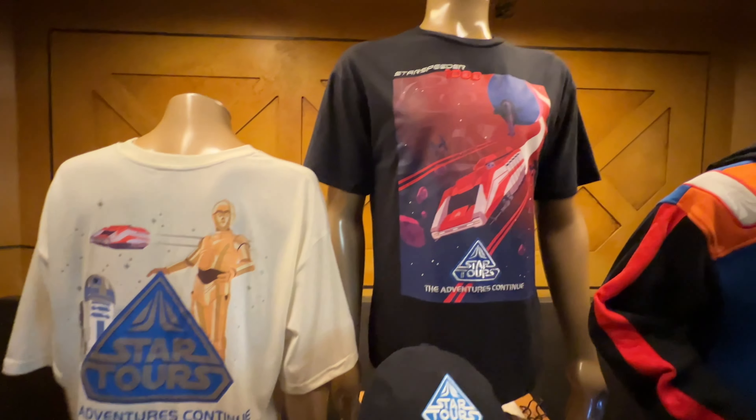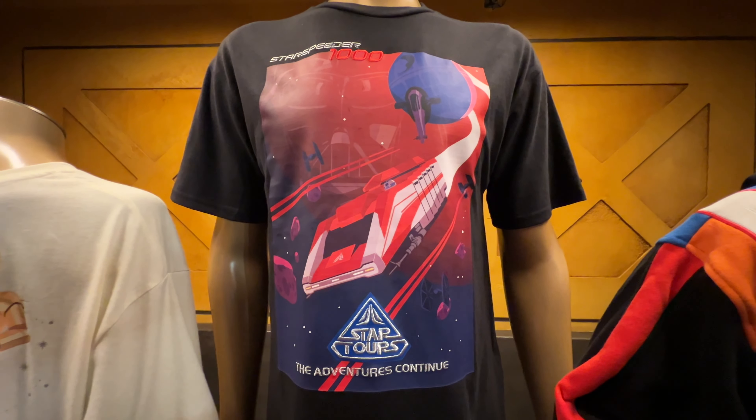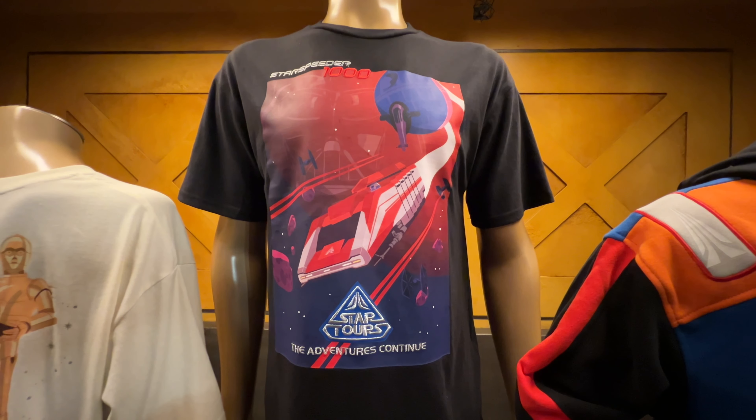Moving to our Men's Premium Tee, you can see it has a little bit of galaxy conflict with the Starspeeder. You can see Darth Vader and the Death Star in the background, and we have the embroidered Star Tours logo there in the center.